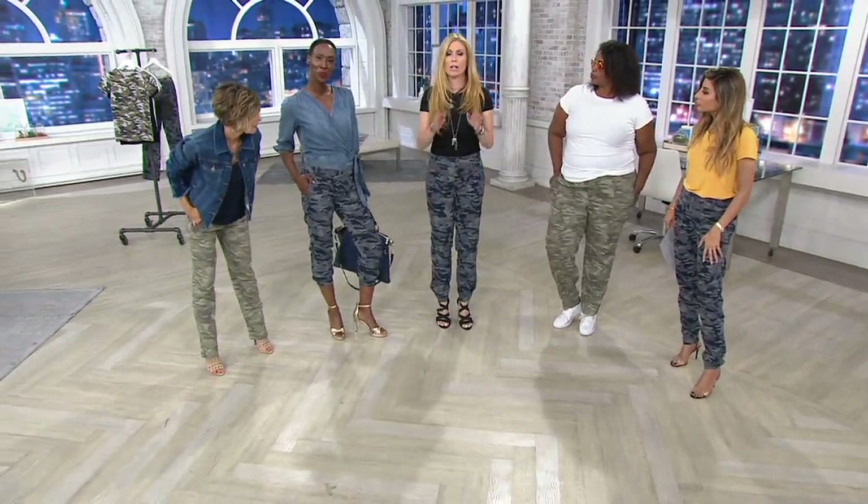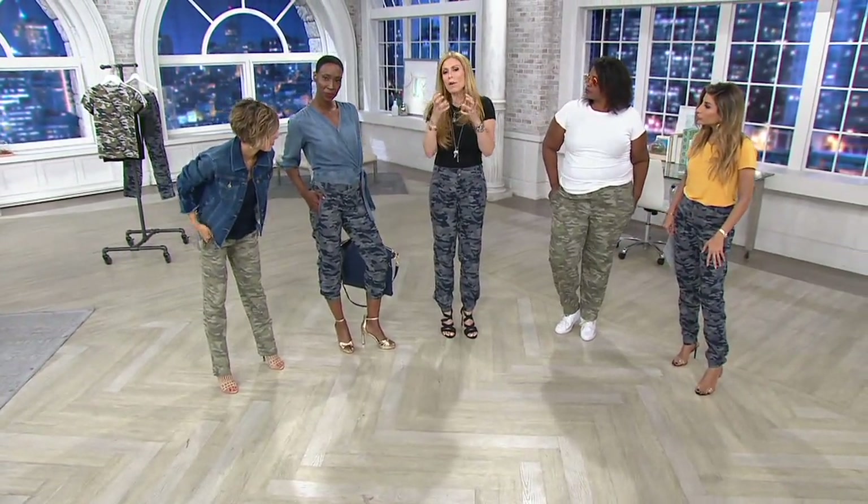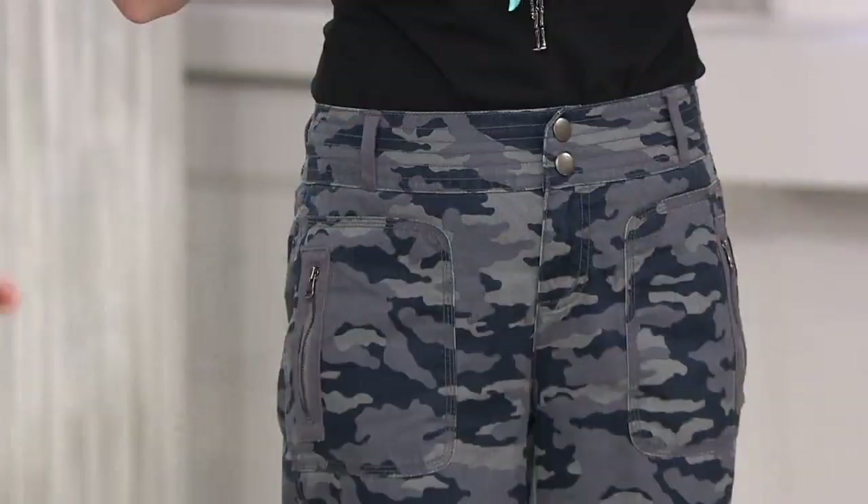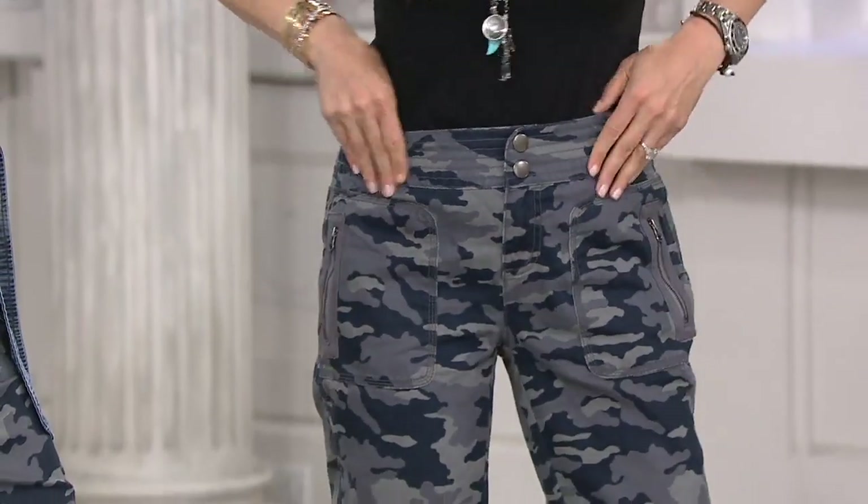Mrs. Martin is five six and in the zero. They're cotton with stretch, so if you're between sizes go down because they do have stretch to them.